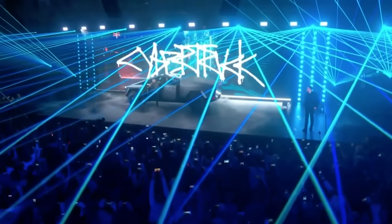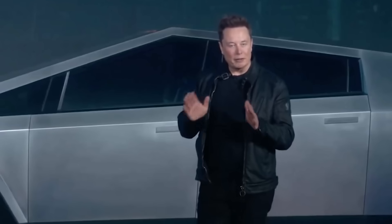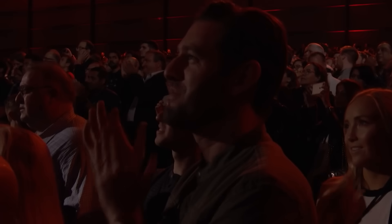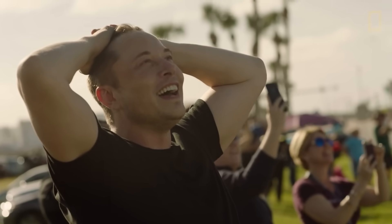Whether rumors or not, one thing is for sure — people want change. As futuristic and cool as the first concept Cybertruck seemed in 2019, it's clear that people are looking for more subtle and refined aesthetics. It's hard to tell exactly what Tesla has in store for its fans with the Cybertruck 2.0, but one thing is certain: we're in for exciting updates and some more adventure.